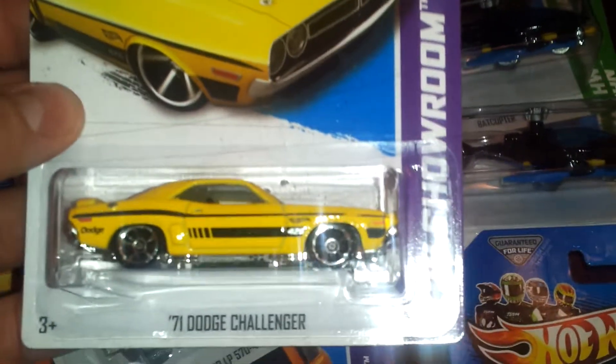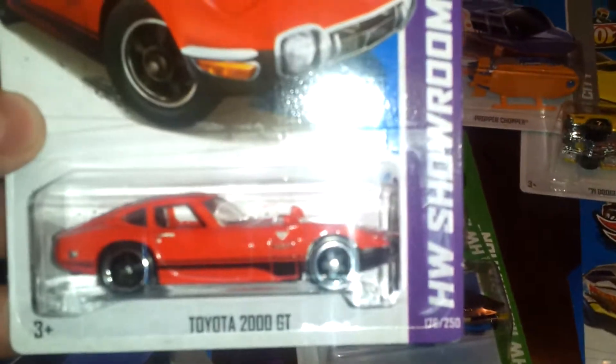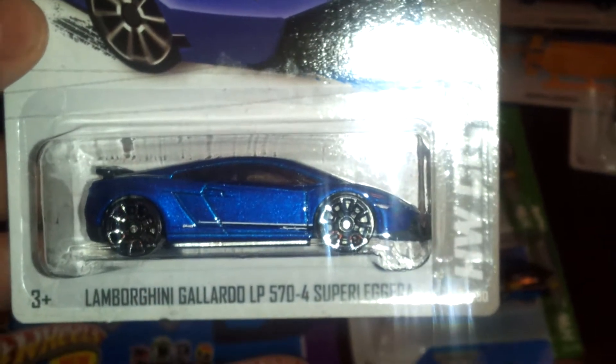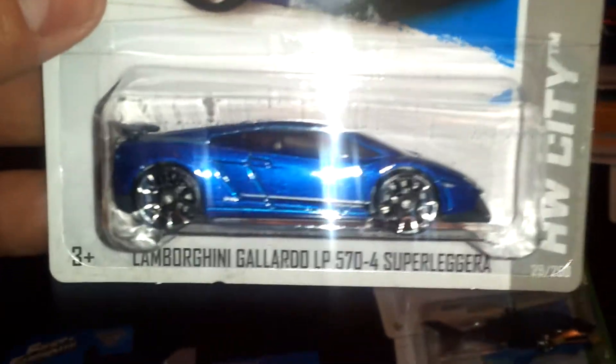Got the 71 Dodge Challenger in yellow. Picked up the Proper Chopper — that's cool. Picked up the regular Toyota 2000 GT. Picked up the new Lamborghini Gallardo LP 574 Super Ligaro — say that ten times fast. Added that to my Lamborghini collection.